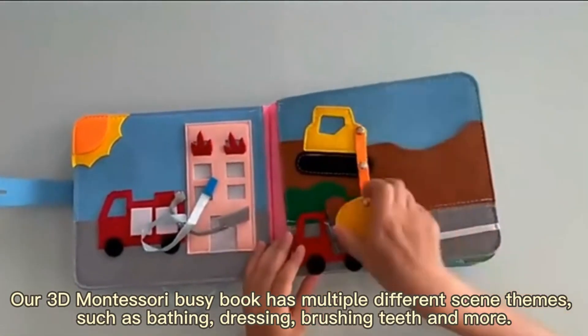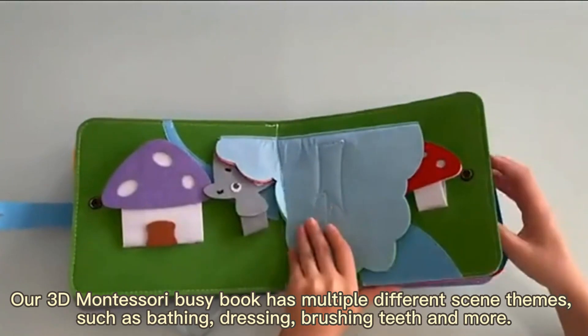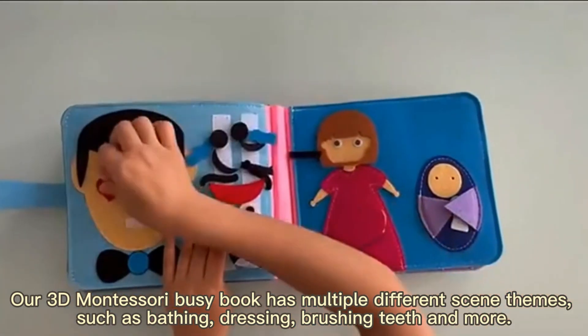Our son, the Montessori Busy Book, has multiple different scenes, such as bathing, dressing, brushing teeth and more.